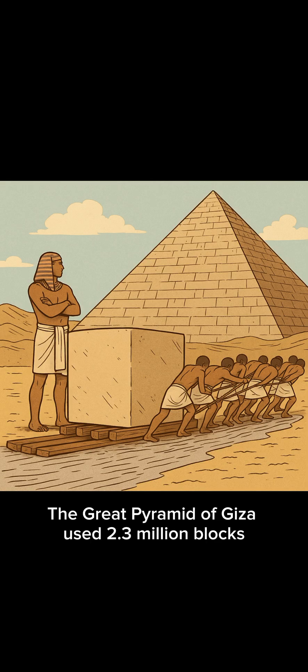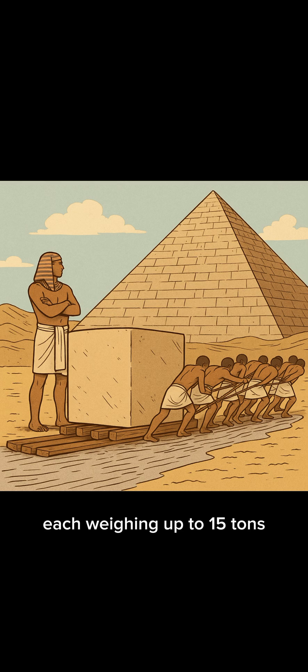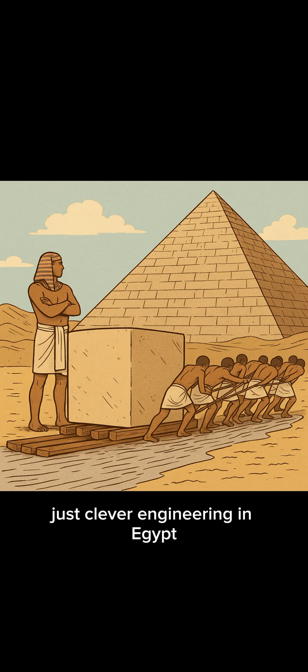Ever wonder how ancient builders moved stones weighing hundreds of tons without modern machines? The Great Pyramid of Giza used 2.3 million blocks, each weighing up to 15 tons. No cranes, no forklifts — just clever engineering.